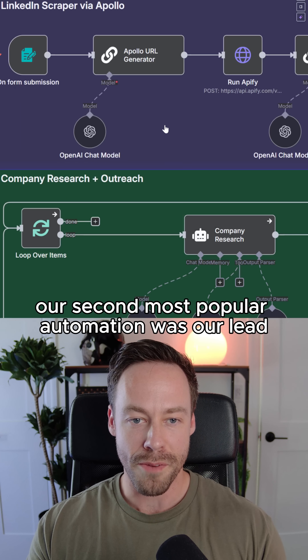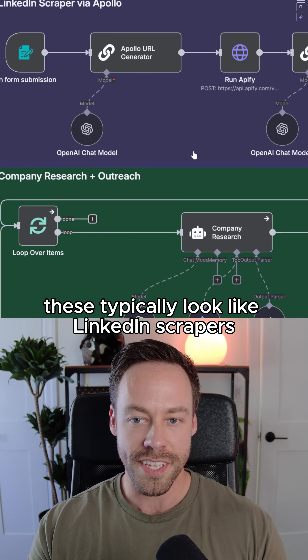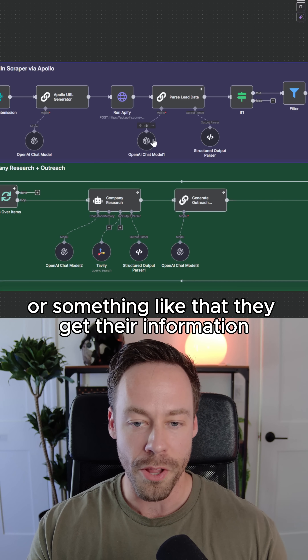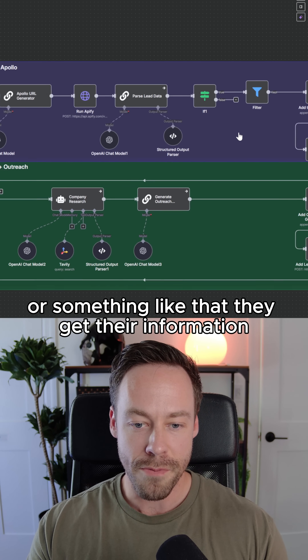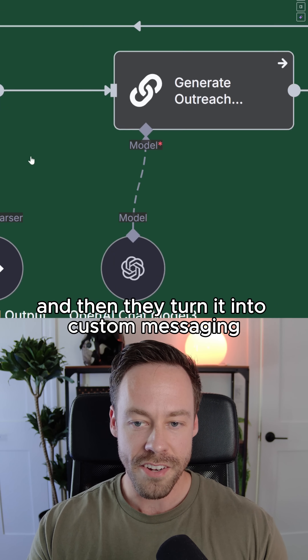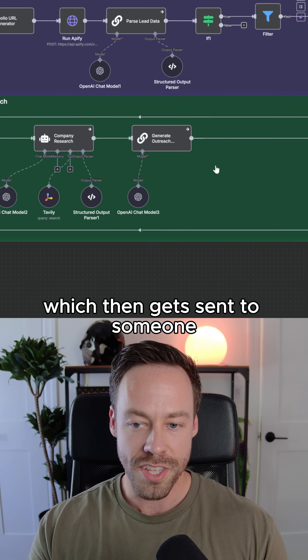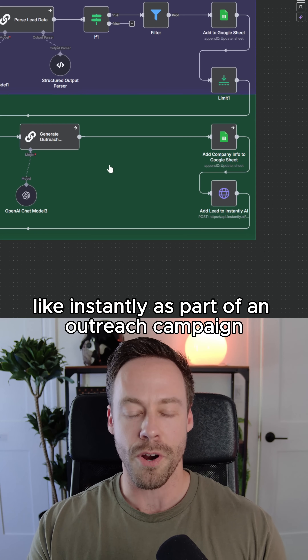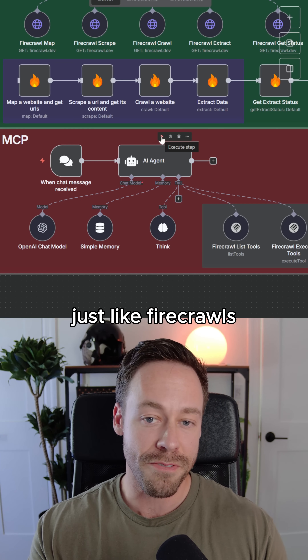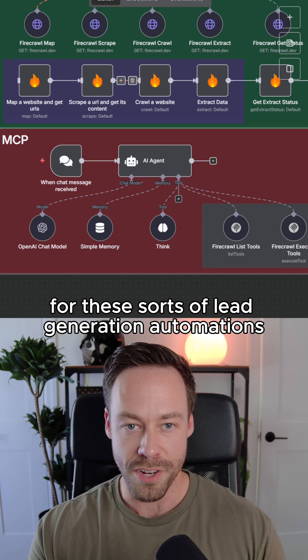Our second most popular automation was our lead generation automations. These typically look like LinkedIn scrapers — they go to LinkedIn via Apollo or something like that, get their information, do some extra research to enrich the lead, and then turn it into custom messaging, which gets sent to somewhere like Instantly as part of an outreach campaign. We've also been integrating MCP servers, like Firecrawl, for these sorts of lead generation automations.